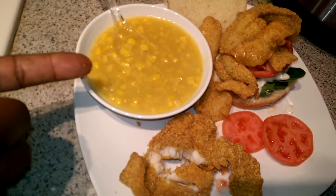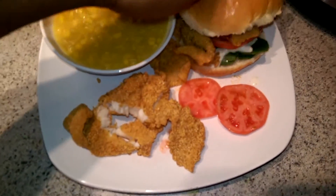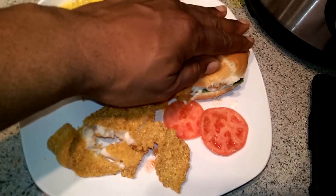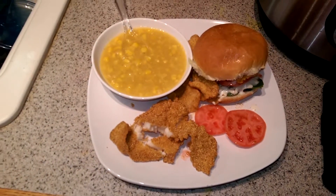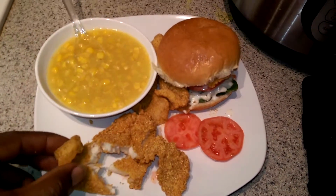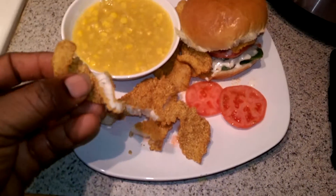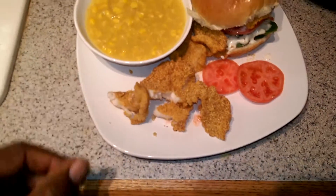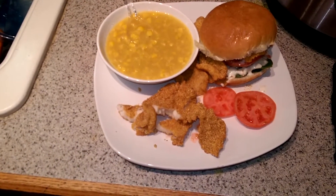Got a good bowl of cream style corn and you put that bun on top and you gotta smash it down. I don't know about y'all but I'm getting ready to throw down with this catfish. See how nice and flaky that is. Mmm mmm mmm, worth every minute of it.